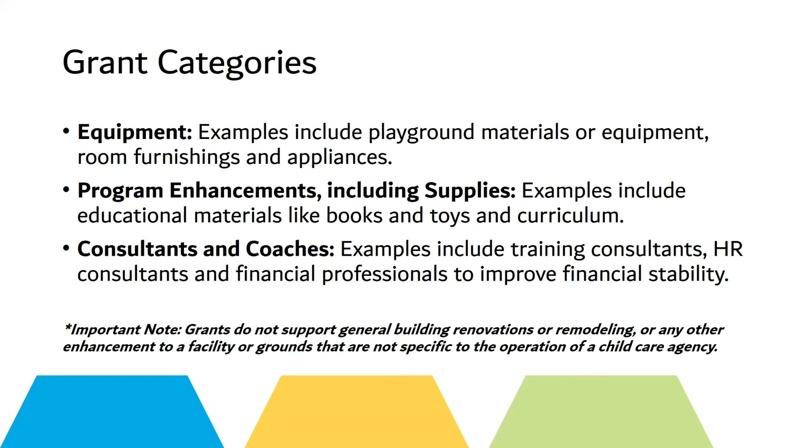Grant categories include equipment — examples would include playground materials and equipment, room furnishings, and appliances — and program enhancements including supplies, such as educational materials like books, toys, and curriculum. Consultants and coaches would include HR consultants and financial professionals assisting with financial stability. Grants do not support general building renovations, remodeling, or any other enhancements to the facility or grounds not specific to the operation of the child care agency.